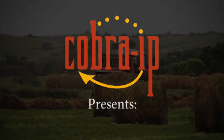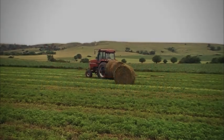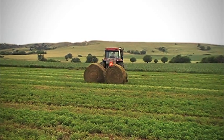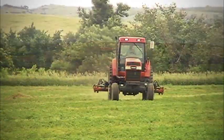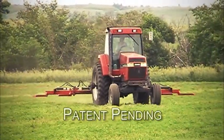Big round balers are one of the top farming innovations of the 20th century. But ask any hay producer and they will tell you that gathering round bales from the field is a real pain in the neck. Cobra IP went to work on these issues and engineered the Two-Banger bale accumulator.